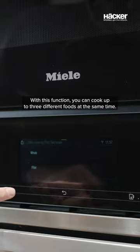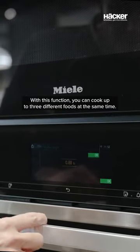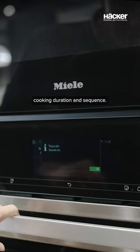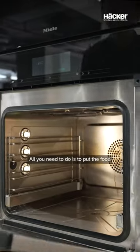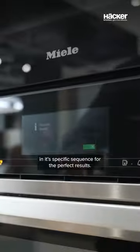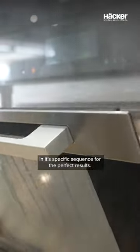With this function you can cook up to three different foods at the same time. The appliance will select the right temperature, cooking duration and sequence. All you need to do is put the food in the steam oven at the right time and in a specific sequence for perfect results.